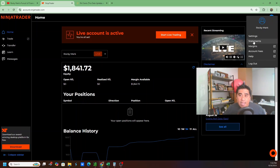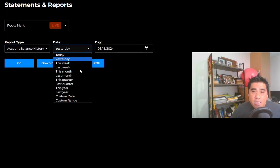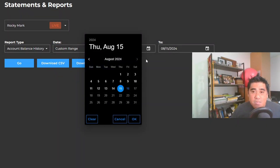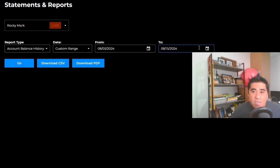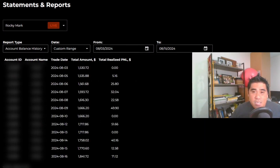We'll go to the upper right and look at our statements, then account balance history, and set a specific range. Since it's the past two weeks, we'll go with August 3rd as the start and August 15th as the end date. The P&L for the entire two weeks were modest but all positive, so I'm pretty happy with that. I'm getting the consistency down — what I really need to focus on now is either scaling up as the market allows or allowing my trade idea to mature and hold for a longer profit.